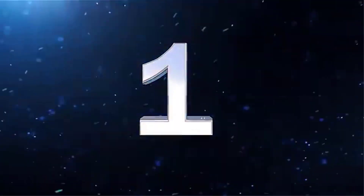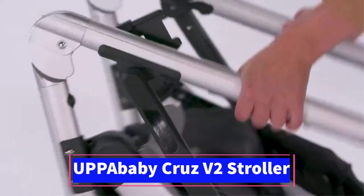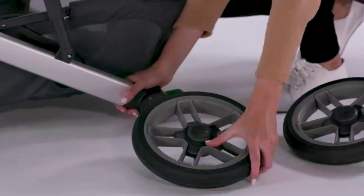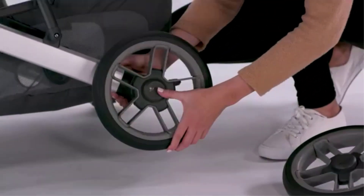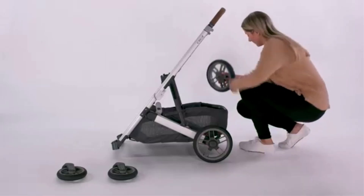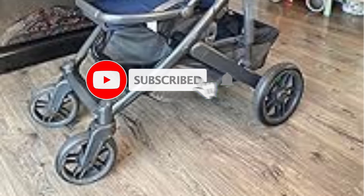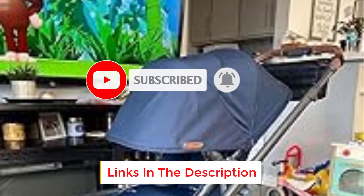Number 1. The UPPAbaby Cruz V2 is designed for comfort and versatility. Its toddler seat is large and features multiple recline positions, including a nearly flat recline, making it suitable for naps on the go. The seat also offers an adjustable canopy with a large extendable sunshade, UPF 50+, that provides excellent coverage from the sun.